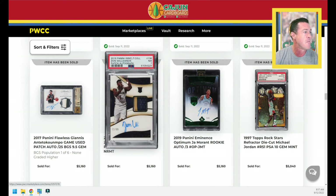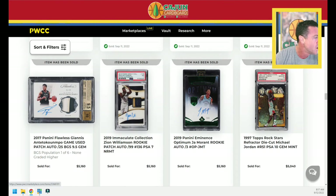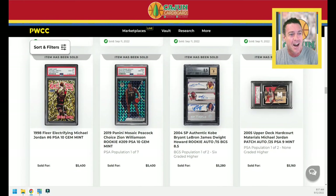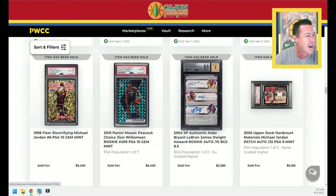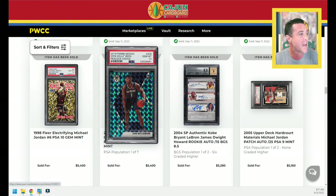Ja Morant, serial number to 3, $5,160. A Zion Immaculate Collection true RPA PSA 7 sells for $5,160 — that card would have been $700,000 a year ago. Giannis Antetokounmpo horizontal, numbered to 25, three-color patch, BGS 9.5 — $5,160. Upper Deck Hardcourt Materials Jordan PSA 9, $5,160. Triple auto — how much would you pay to take Dwight Howard's face and autograph off this card? How much more would this card have sold for if you could just have LeBron and Kobe? I would pay double just to get Dwight Howard off this card. I just lost the one Dwight Howard collector subscriber.